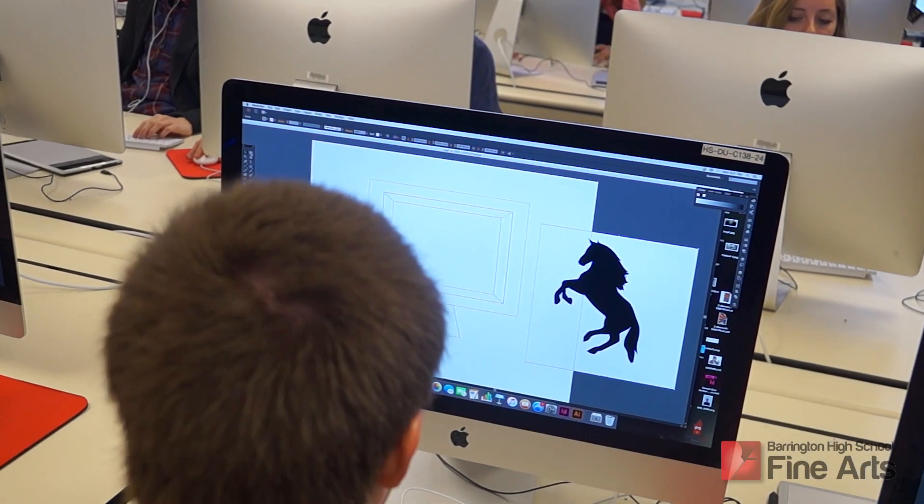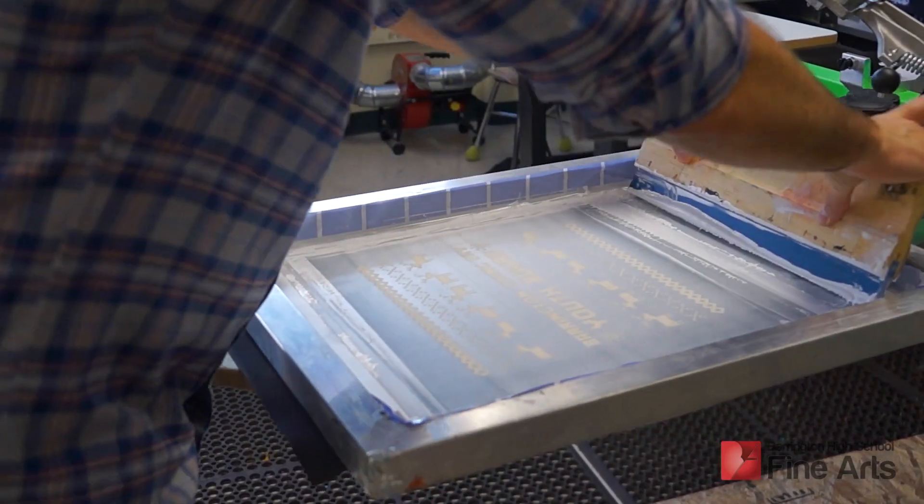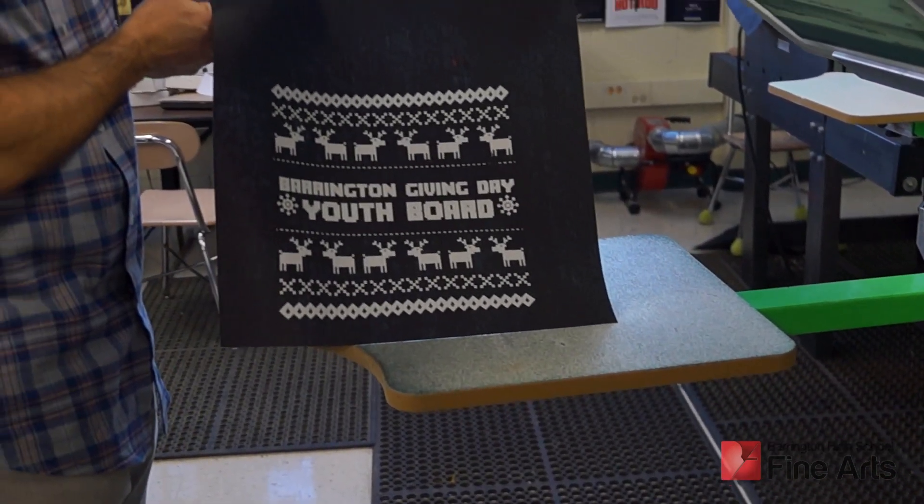A lot of students have told me that they didn't realize they had a creative side to them before taking this class, because maybe they weren't great artists with freehand drawings. But this class shows you how to take your creativity and apply it using software on the computer, and a lot of students have found their creativity by taking this course and realized that they do have an artistic side.